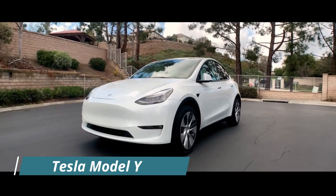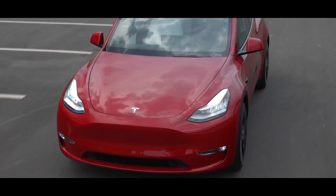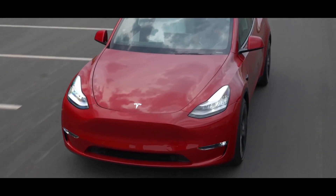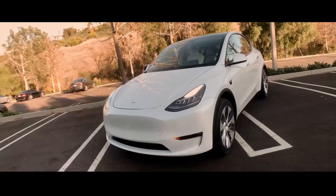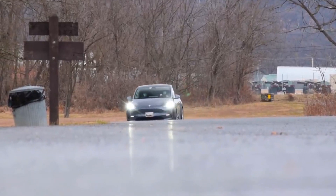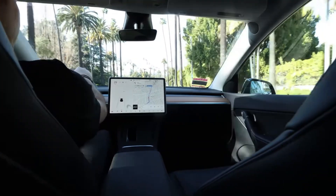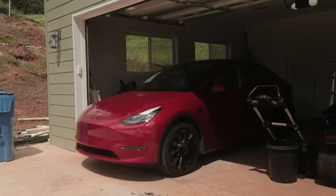Tesla Model Y. Nearly a year after the first unit left Fremont, the seven-seater variant of the Model Y arrived. It has an independent flat second row and a minimalistic third row with no ISOFIX points, seating two passengers. This Tesla is available in two models — Long Range and Performance — both driven by a dual-motor all-wheel drive system.